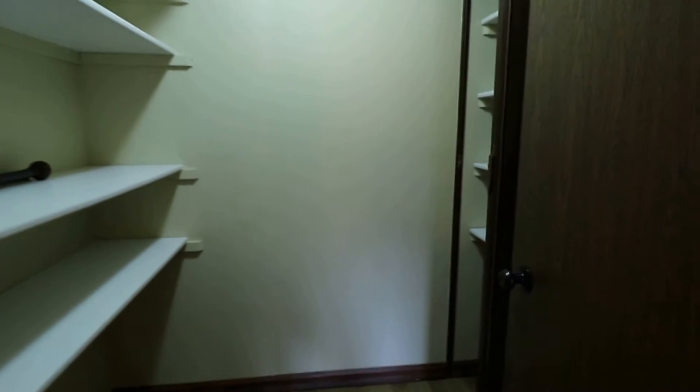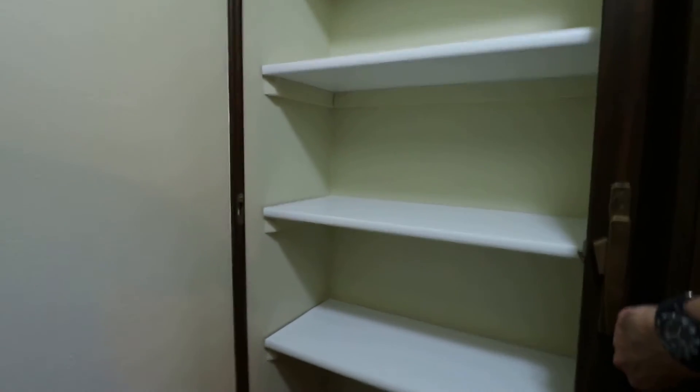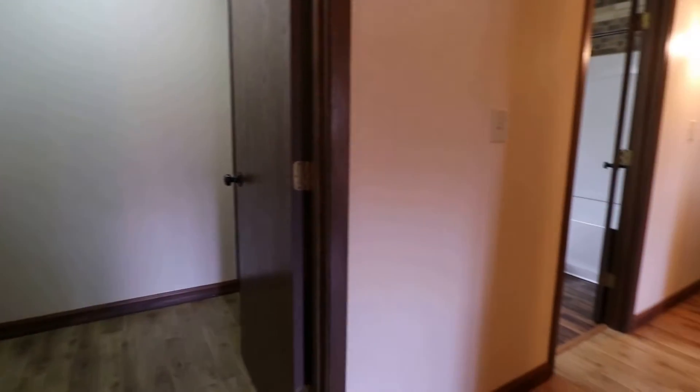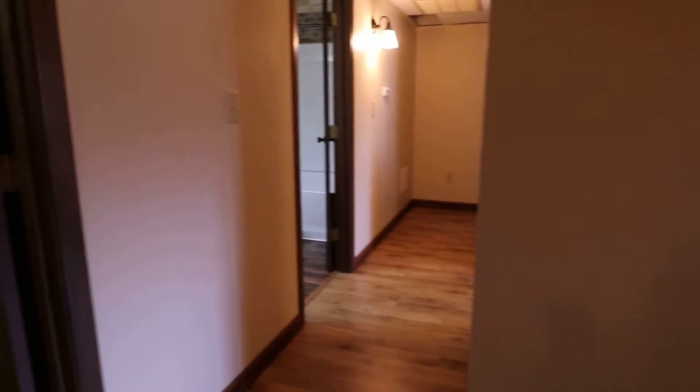You can also utilize this very spacious closet here — it actually has accordion doors for further storage. For those of you who like to organize and have a nice spot for your things, it's very spacious here.